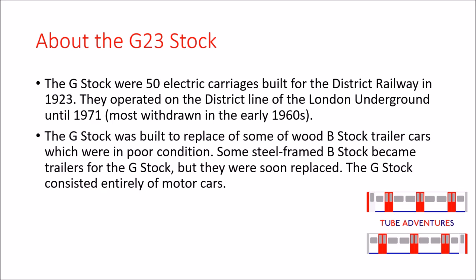The G-Stock was built to replace some of the wooden B-Stock trailer cars which were in poor condition. Some steel-framed B-Stock became trailers for the G-Stock, but they were soon replaced.